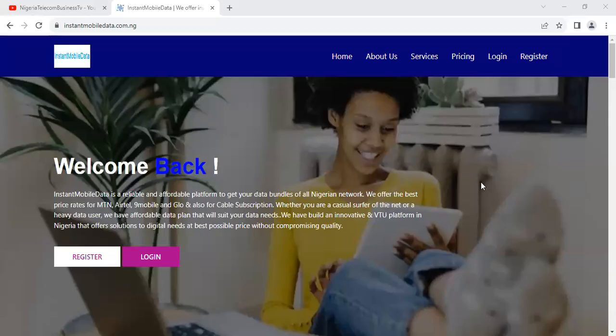In this video, I'm going to show you where to buy SME data in Nigeria. If you are looking for MTN SME data, where you can get it very cheaply as a data user in Nigeria or as a reseller who wants to be selling the products, you are welcome to this video.